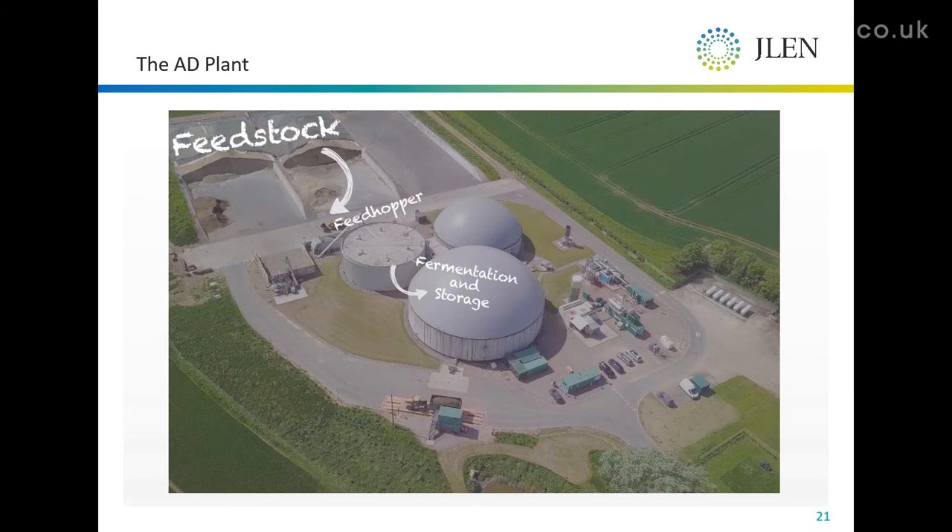The fermenters contain what looked like a nasty brown porridge soup. The feedstock stays in there on average for about 60 days, during which a well-known microbiological process breaks it down — the same process that happens in the rumen of a cow, or in swamps. Here we are harnessing it and industrializing it.